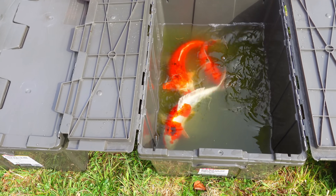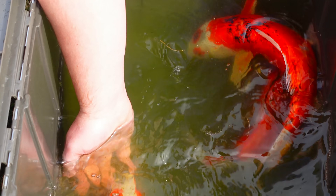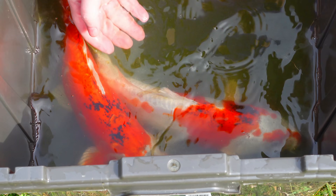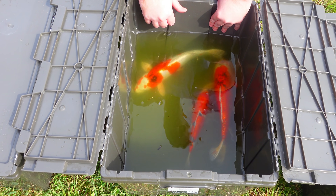Over here - so these are all Doitsu. They all have those rows of scales. These guys have all been bought at different times and for different reasons. This one was supposed to be just red and white, but then it developed all this black later. It looked really cool then, and it still looks cool now, but not the way I bought him. This other guy was supposed to be Kohaku - red and white - and he was a Tansho, so he's got that red dot. I thought that was super cool. Then the black came in and kind of didn't ruin it, just changed it. Much different than what I bought.